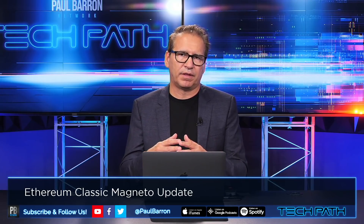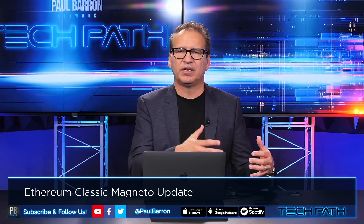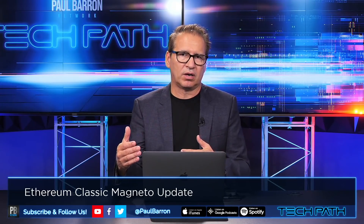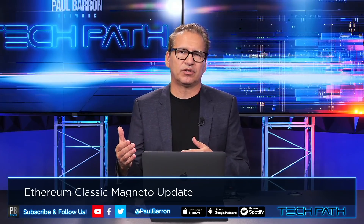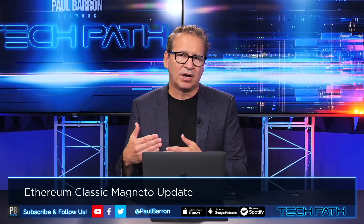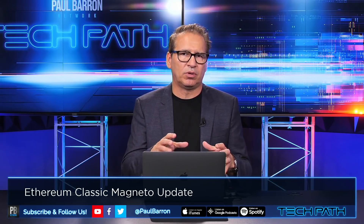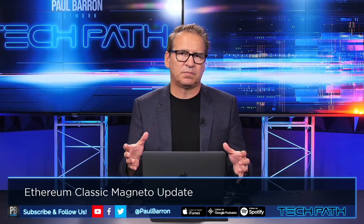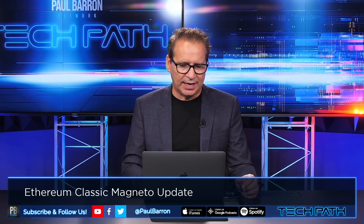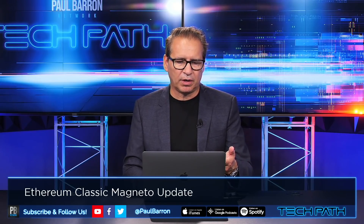Magneto is going to play a big part in this scaling story, much like ETH 2.0. Once ETH 2.0 fully launches from the DeFi space, it's going to solve a lot of problems and could almost eliminate the application space that Magneto and ETH Classic are built into. However, many people believe these two technologies can coexist — and that's a very possible scenario.